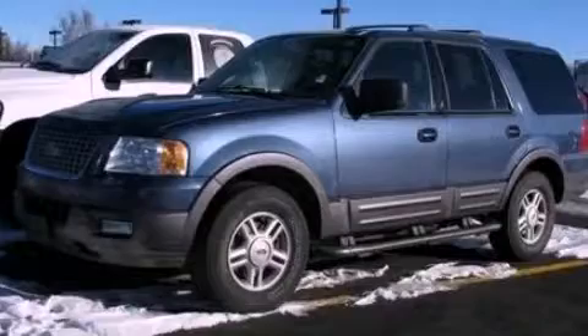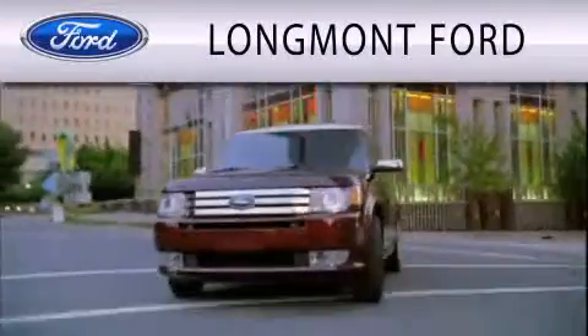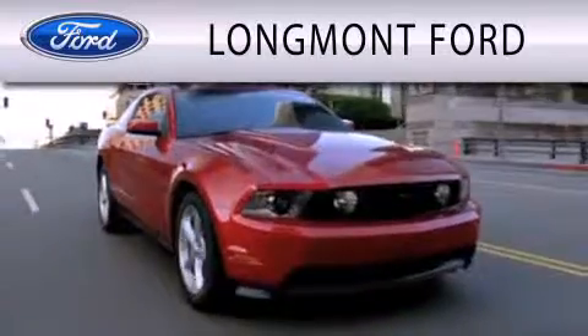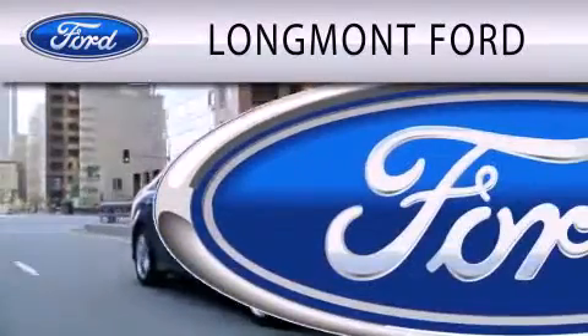This vehicle is sure to sell fast. Call and arrange your test drive today. Longmont Ford is dedicated to doing everything possible to ensure that the experience you have selecting your next vehicle is as pleasant as possible.